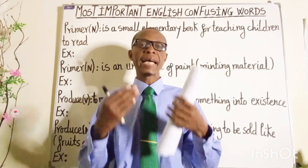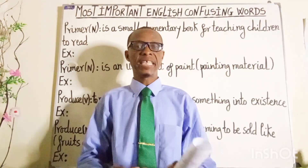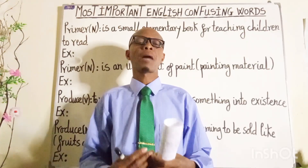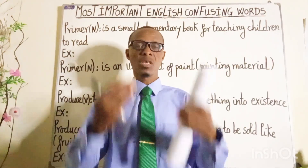Hi everyone, I sincerely hope that all is well with you and you are ready for today's lesson. In this lesson, I am going to talk about the most important English confusing words.